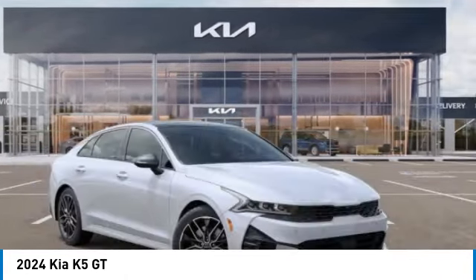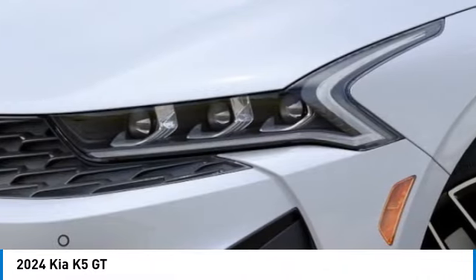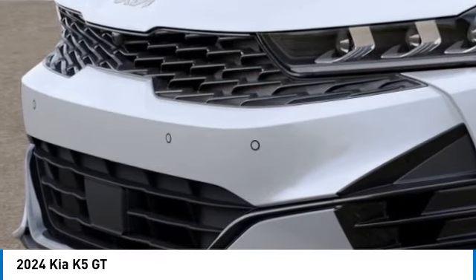Here are some of this vehicle's great options: electronic stability control, alloy wheels, rear spoiler, brake assist, four-wheel disc brakes, mud guards, navigation system, heated steering wheel, and ventilated front seats.